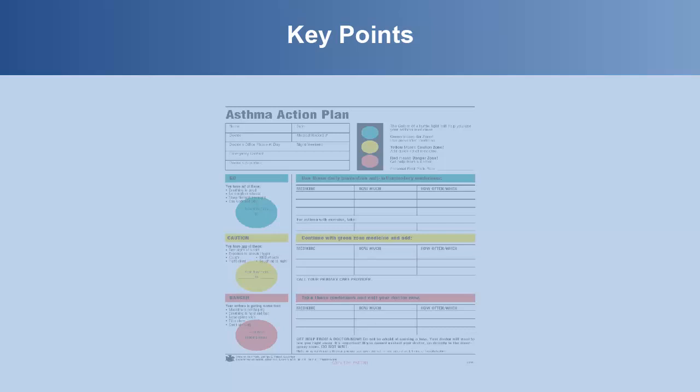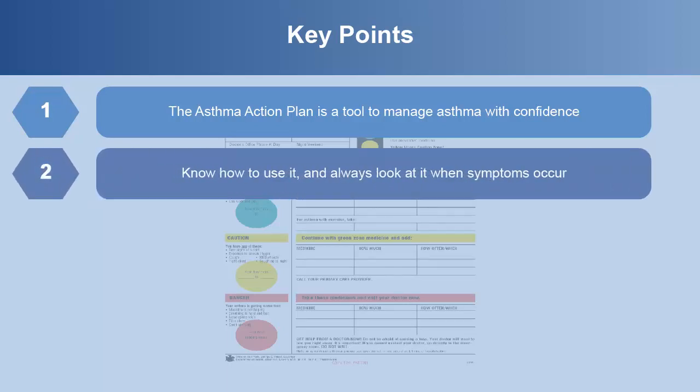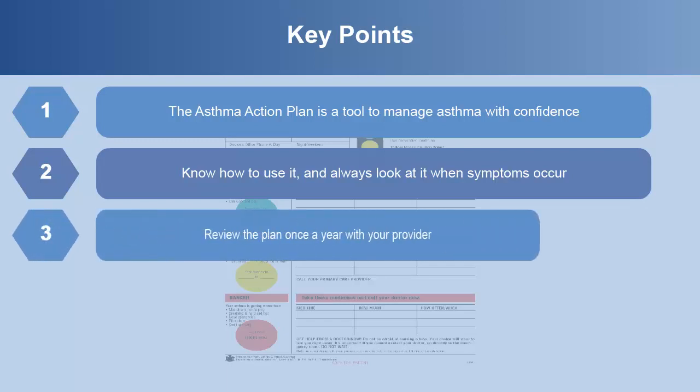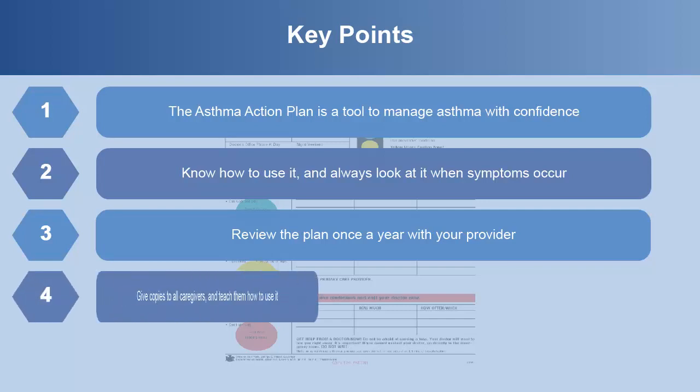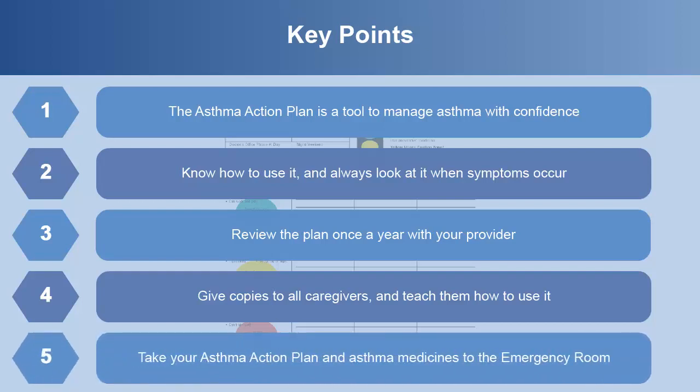Key points from this module are: The asthma action plan is a tool to manage asthma with confidence. Know how to use it and always look at it when symptoms occur. Review the plan once a year with your provider. Give copies to all caregivers and teach them how to use it. Take your asthma action plan and asthma medicines to the emergency room.